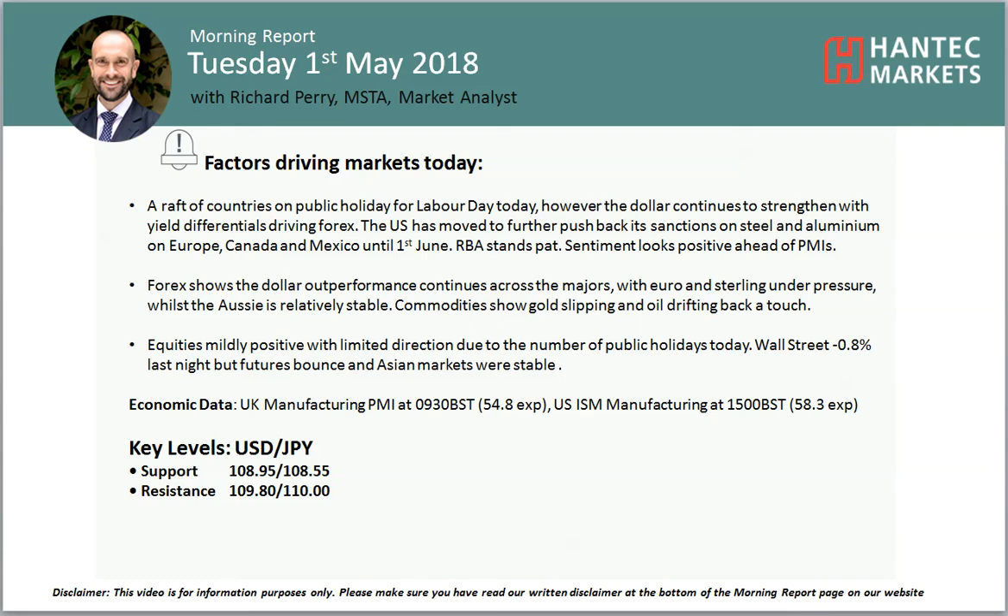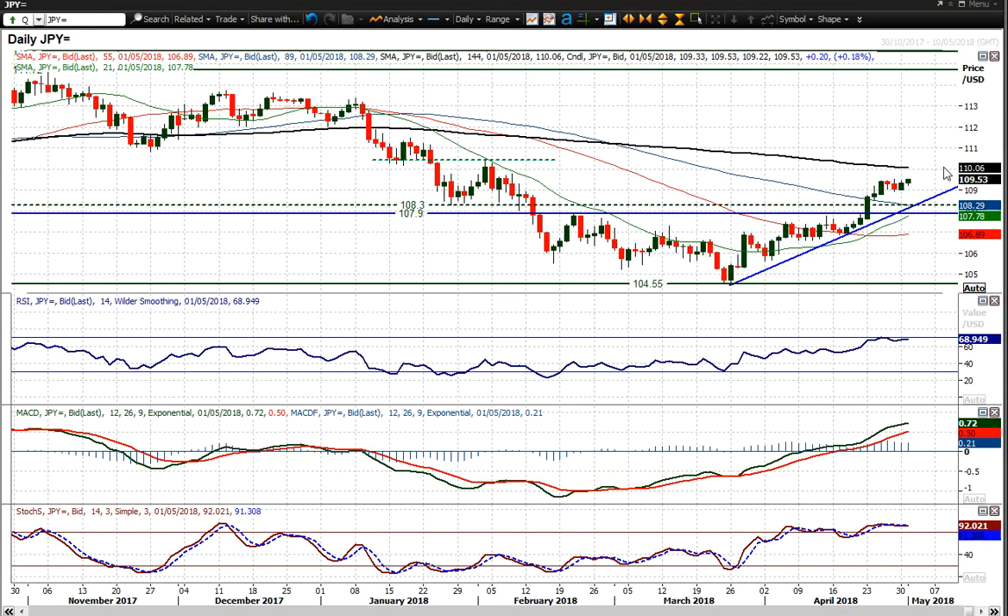Welcome back to my market narrative videos with me, Richard, Market Analyst at Antec Marks, on Tuesday 1st of May. Looking at USDJPY now, with the market showing a little bit of consolidation, although it has ticked higher again this morning, sort of testing that resistance at 109.53 that we saw on Friday — basically testing that as we speak.